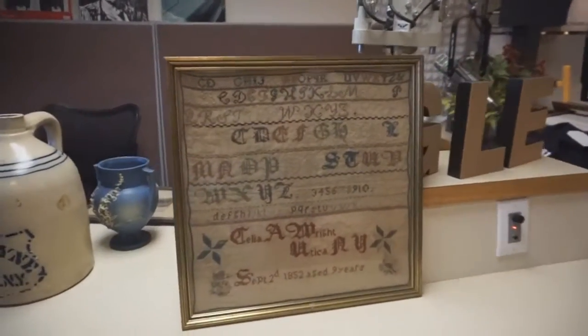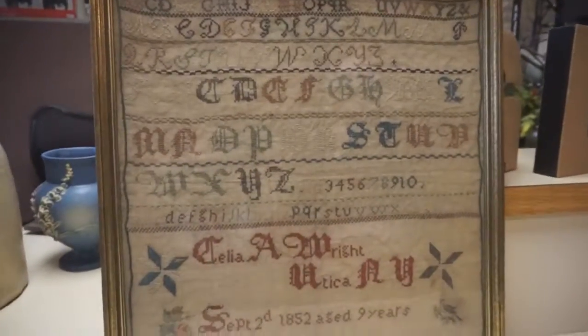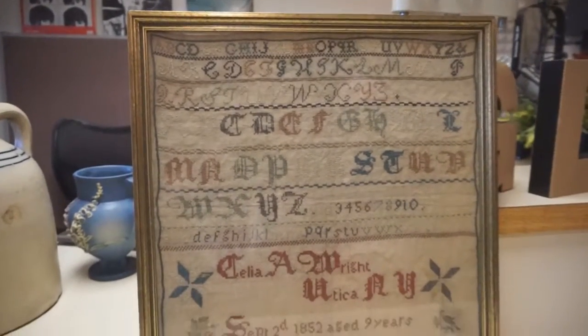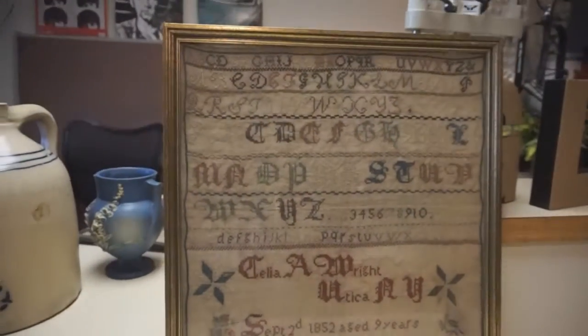Today, I think what I brought is a real gem. It's an early sampler that was done by a nine-year-old girl, done in 1852. The thing that's interesting is it's signed Utica, New York. This is the first sampler that I've ever seen in 45 to 50 years of chasing that actually has local history to us.